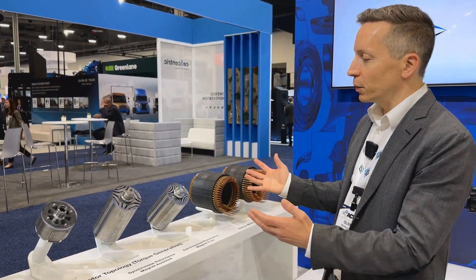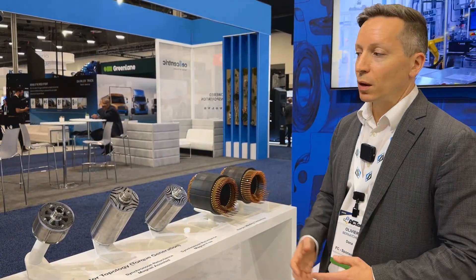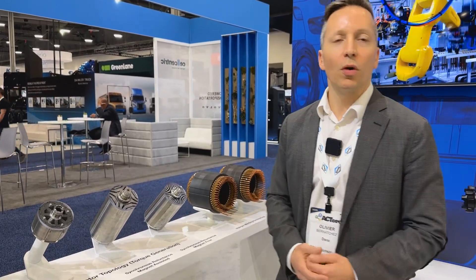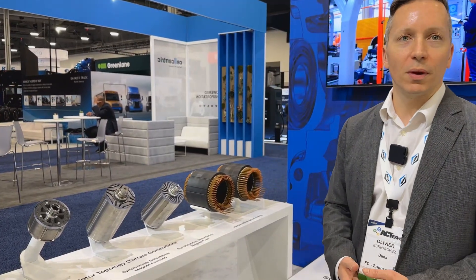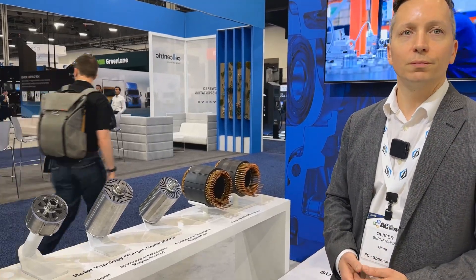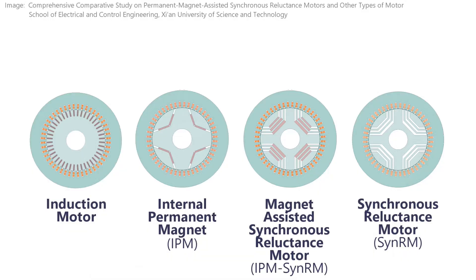These are three of the technologies we have, and we have more in development or in our portfolio. For us, it's about finding the right tool for the job, and we can offer many different options to our customers: induction motor, synchronous reluctance motor, magnet-assisted synchronous reluctance motor, and internal permanent magnet.